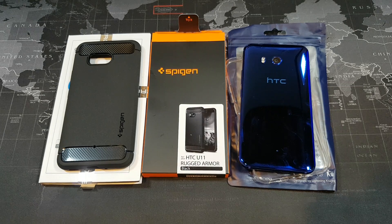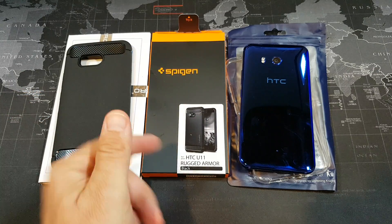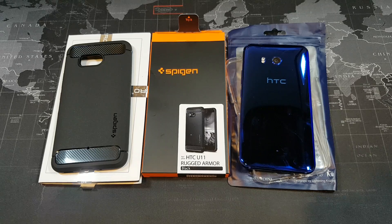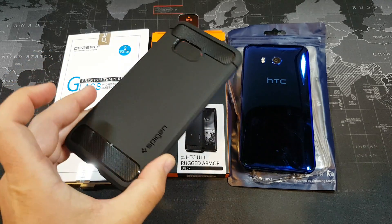Hey, what's up YouTube, Dominant Smartphone Guy coming back at you with another video. Tonight we're going to take a look at three of my favorite accessories so far for the HTC U11. The Spigen rugged armor case just came out today — this is June 19th — and this is the HTC U11 rugged armor case from that company.